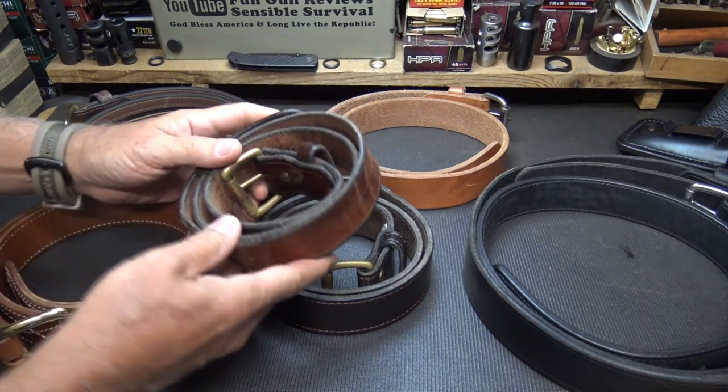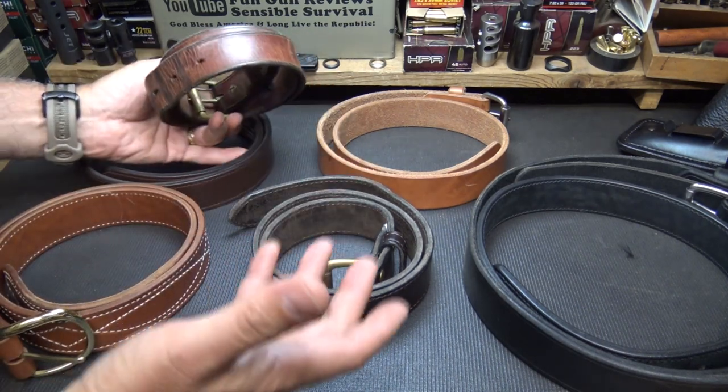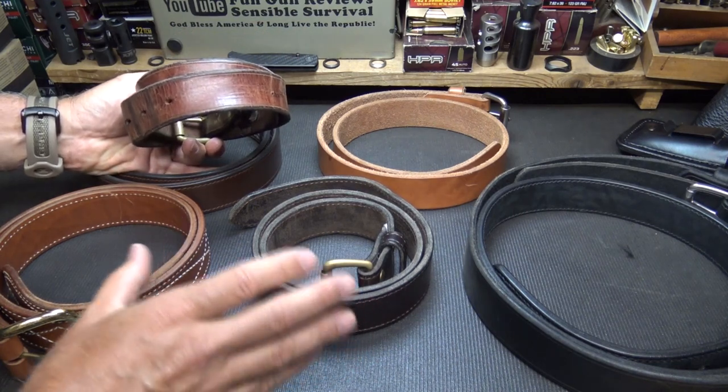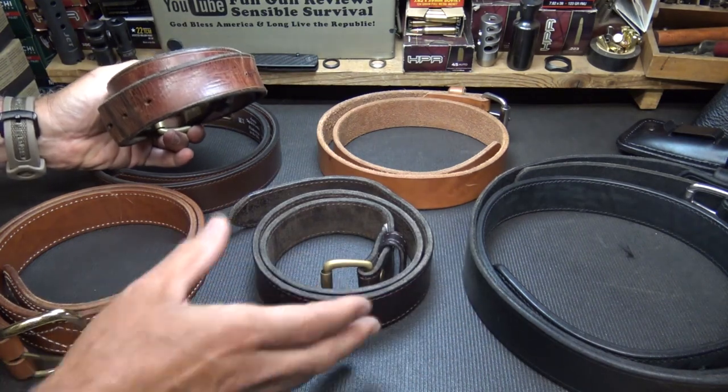Specifically, the leather belt — to me it's just comfortable. It looks nice. It doesn't necessarily look tactical, which I really kind of like — looking a little more gray man. But there's a ton of different colors and a ton of different styles.